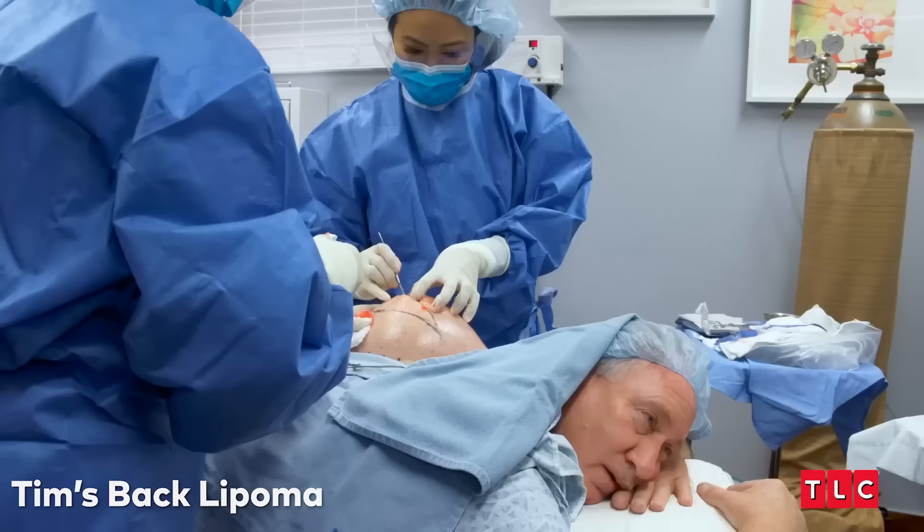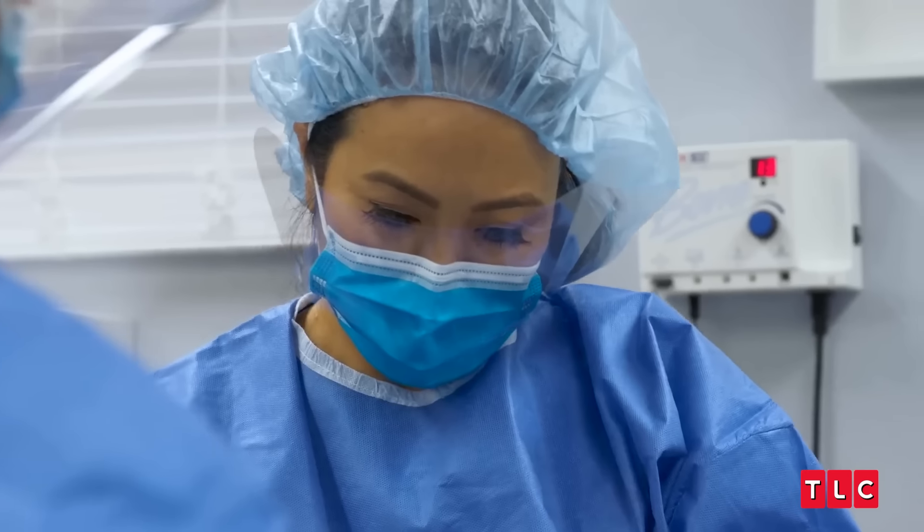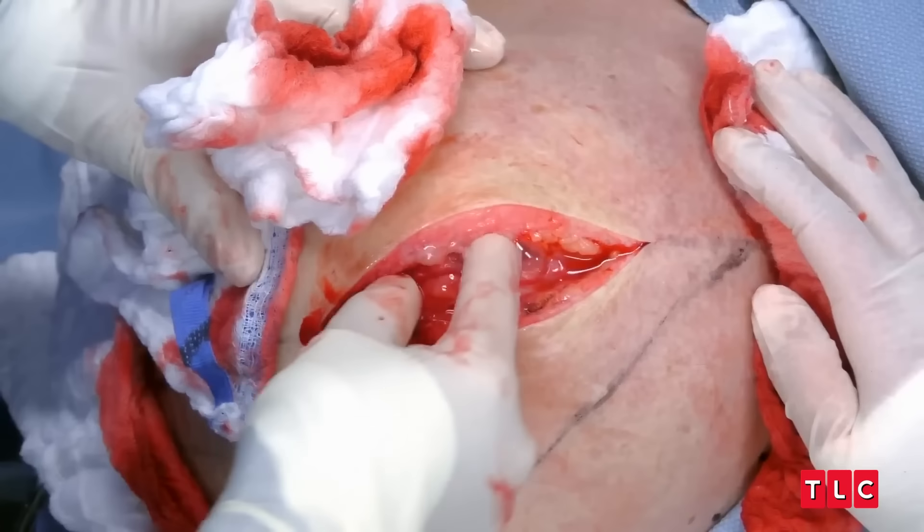All right, let's see what we got here. What have you collected in here? I don't know. Oh, my gosh — it's a lipoma. It's official. It is an absolutely world-record-breaking lipoma for me. I still got to get it out of there.